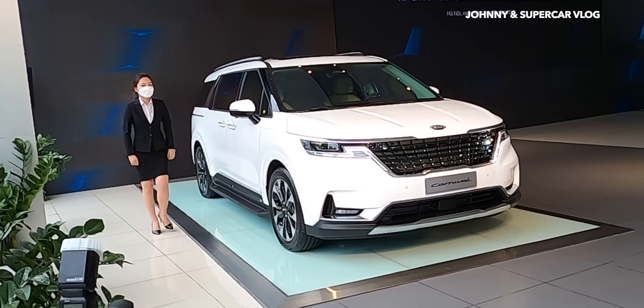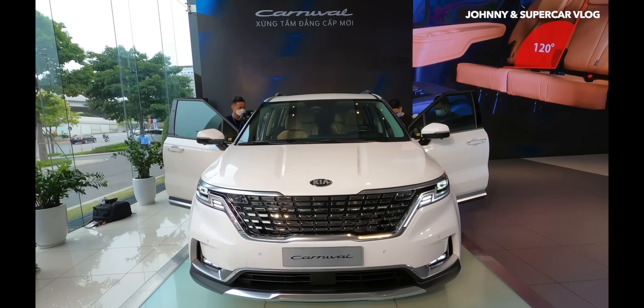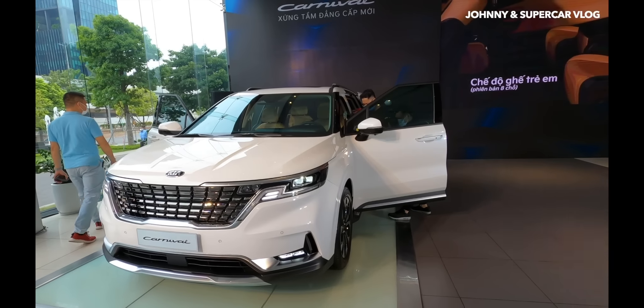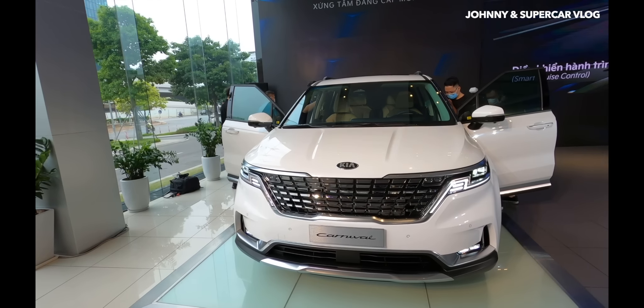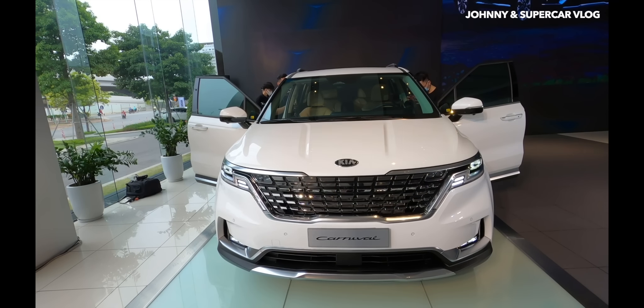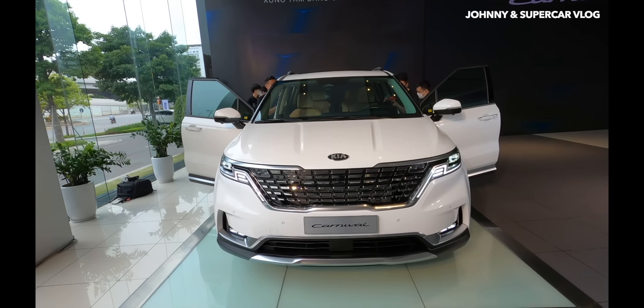Xin chào mọi người, chào mừng trở lại kênh của mình. Đây là chiếc Kia Carnival bản V6 3.5 lít, giá bán 1.840 triệu đồng, sử dụng động cơ dầu 2.2 lít - phiên bản cao cấp nhất.